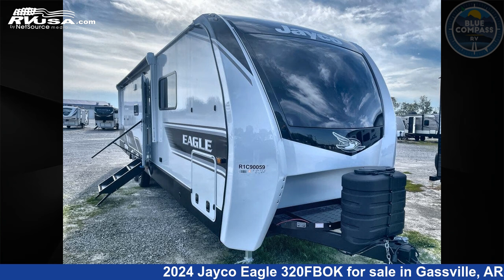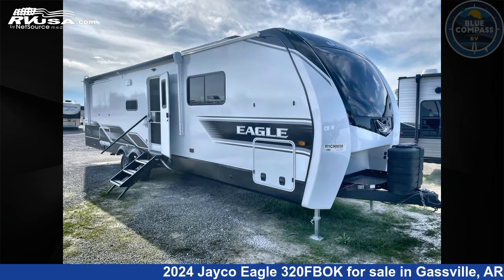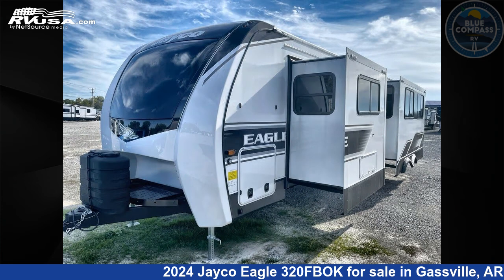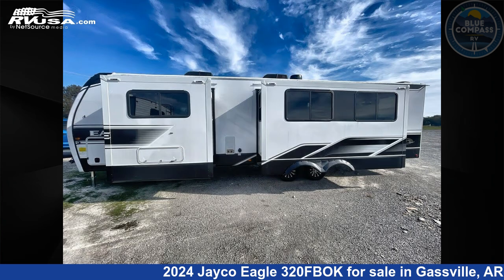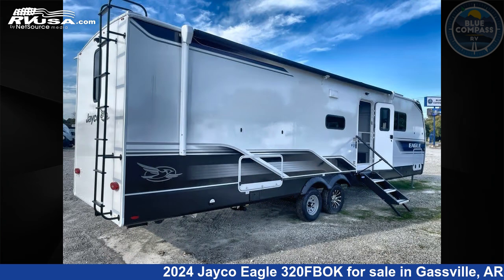This 2024 Jayco Eagle 320 FBOK is a travel trailer RV. It is located in Gasville, Arkansas, 72635 and is offered for sale by Blue Compass RV Gasville. Click the link in the video description to visit RVUSA.com and see more photos as well as the current price.